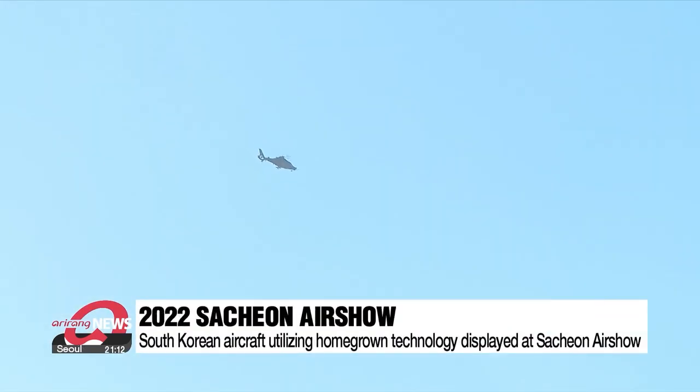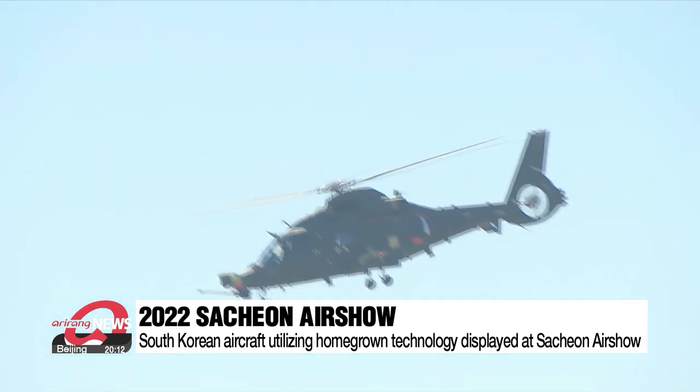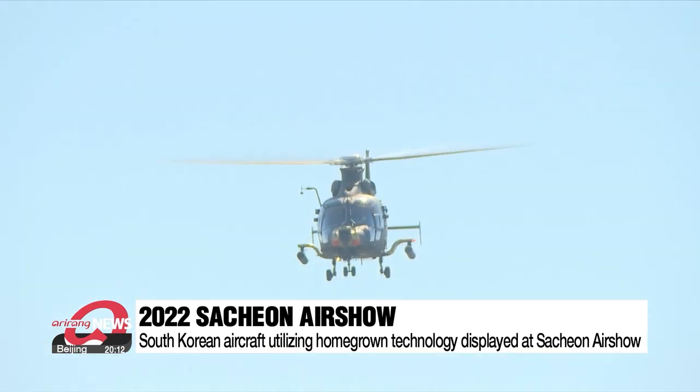Made in Korea. From helicopter to trainer aircraft and the first-ever fighter jet, this year's Sacheon Airshow showcased an array of Korean-made aircraft.